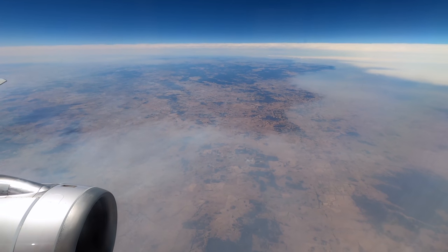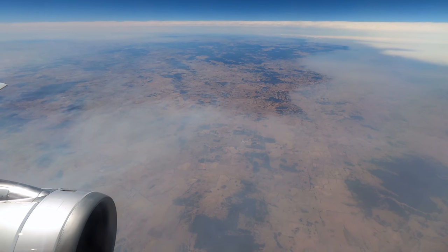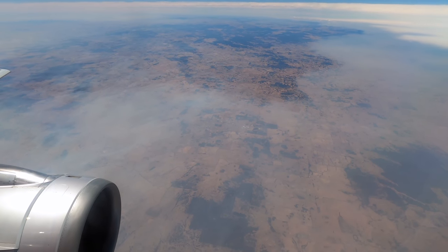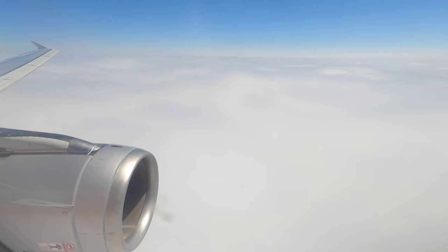Just near Gunning we began our descent down into Sydney, although sadly it was completely obscured by both cloud and smoke. As many of you know, there are unprecedented bushfires all around Australia at the moment and a lot of people are doing it very tough.